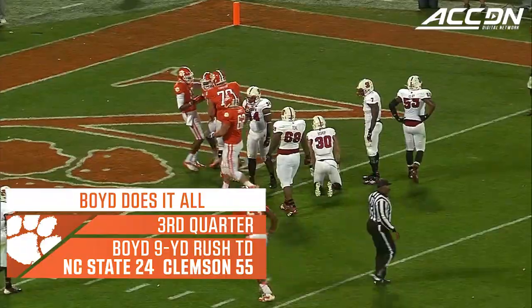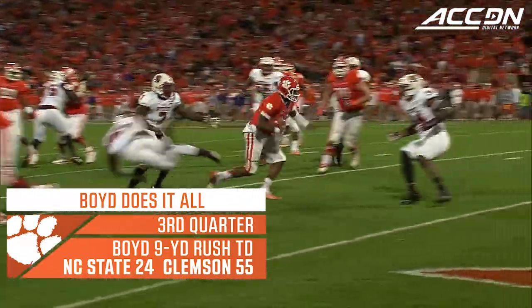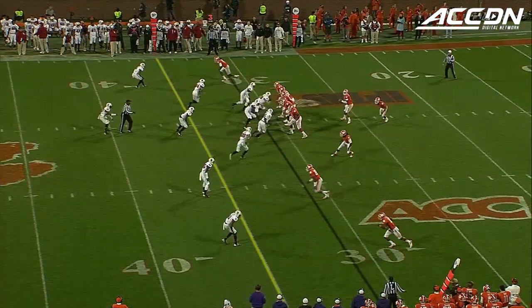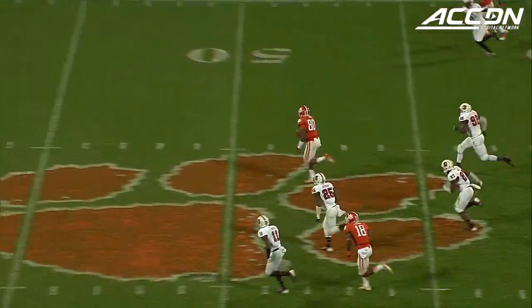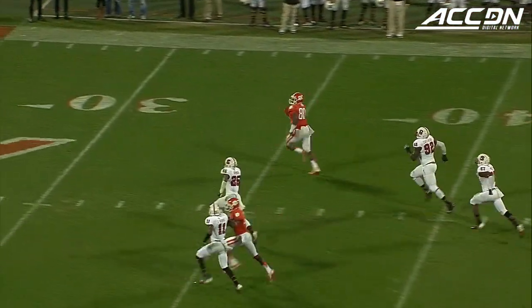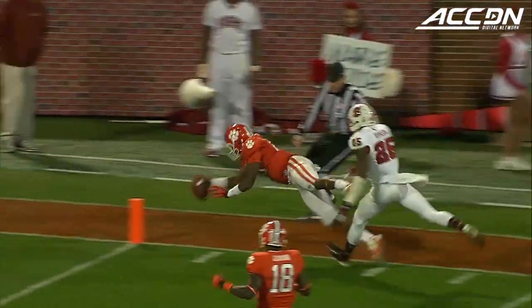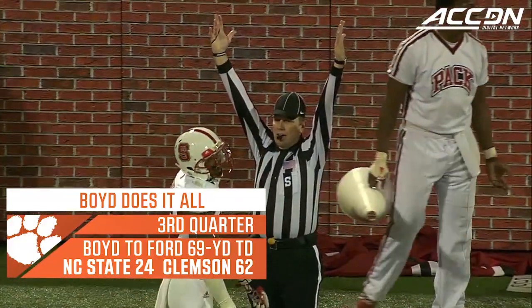Boyd. Touchdown — his third rushing touchdown. He stretched it until he could cut it back to pick up positive yards. Third and four. There's the tight end Ford running free in the secondary. One man to beat. Ford hits the pylon. It's a touchdown.